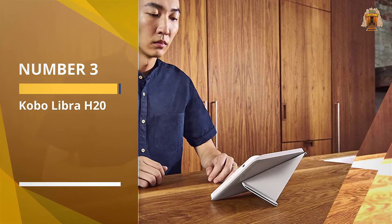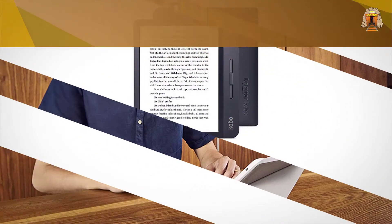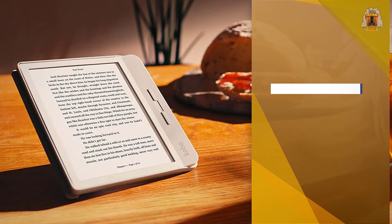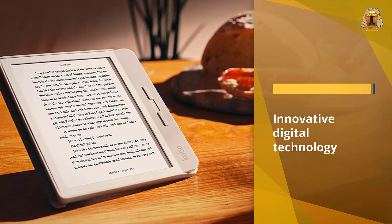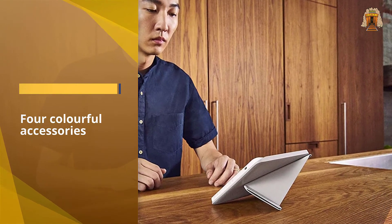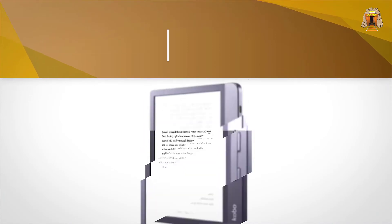Number three: Kobo Libra H2O. Rakuten makes a line of Kobo e-readers that are not only powered by the Kobo store but also support 14 file and ebook formats natively — EPUB, EPUB3, PDF, MOBI, JPEG, GIF, PNG, BMP, TIFF, TXT, HTML, RTF, CBZ, and CBR.